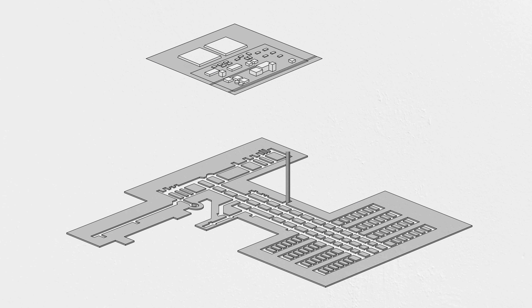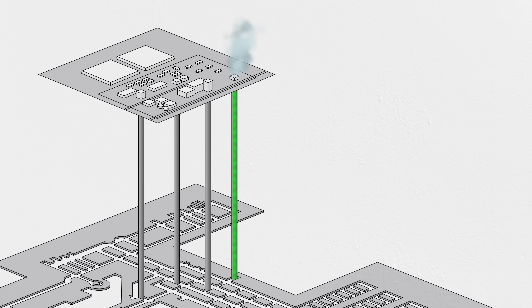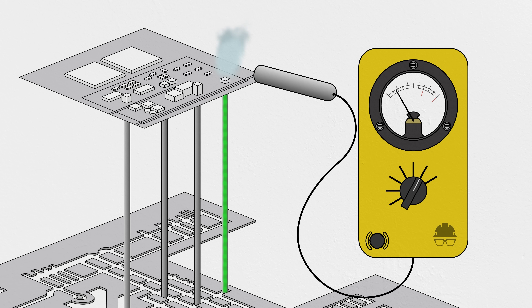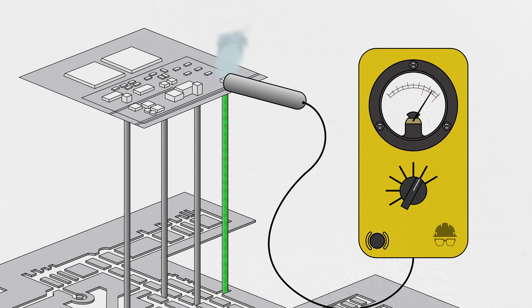Ventilation fans automatically switched on to exhaust contaminated air up through a shaft, through filters, and out to the environment above ground. When filters were checked the following morning, technicians found that they contained transuranic materials — highly radioactive particles that are not naturally found on Earth.